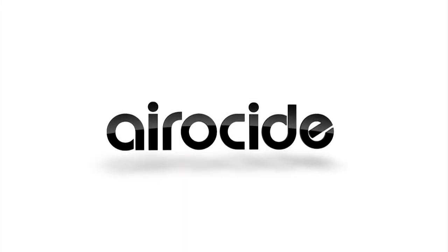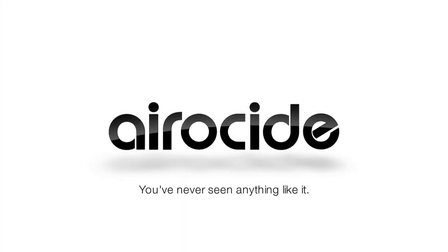Aeroside. You've never seen anything like it, because nothing else like it exists.